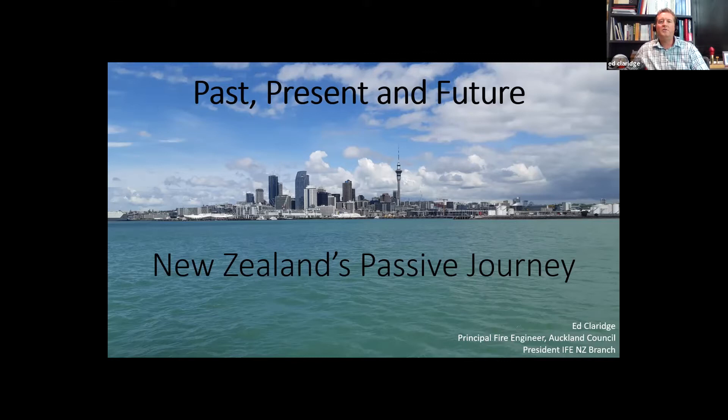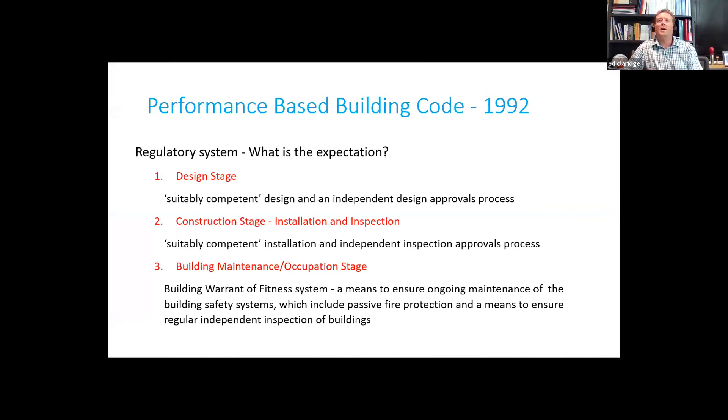So if I give you some background and set the scene: in New Zealand we've had a performance-based building code since 1992. We've had a building regulatory system that sets out a framework to promote good quality decisions made during the building process. You'll probably hear tonight, as Peter's already set out, the various design stages that are essential to deliver passive fire protection. Here are the three main distinct stages that we use in the New Zealand regulatory system. Simplistically put, if we look at our performance-based building code and the regulatory system we have in place, for the design stage we have a number of controls.